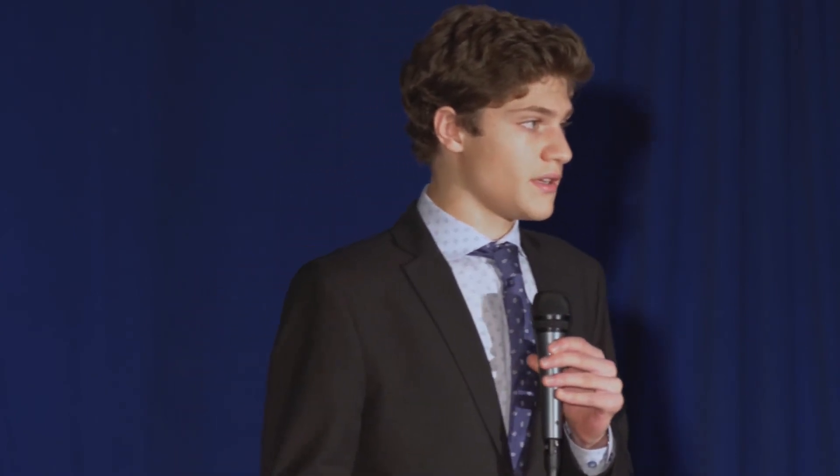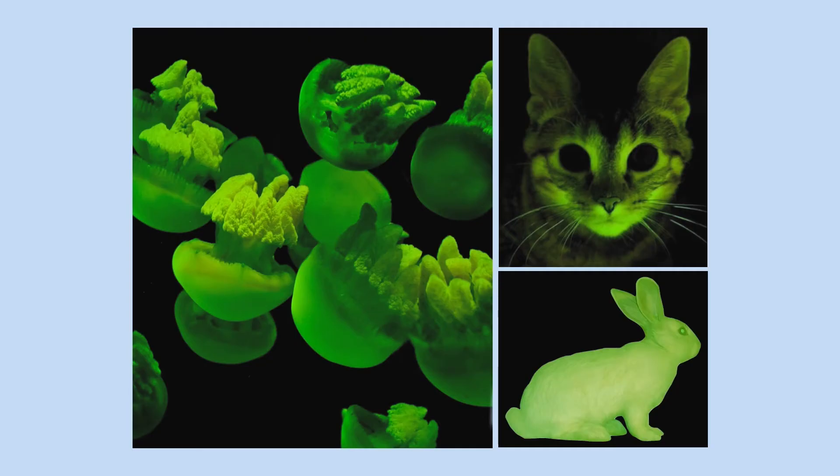On the plasmid, you can see the Cas — the scissors — and the guide RNA that matches MCL1, which is the GPS system. There is also GFP, a green fluorescent protein found in jellyfish. Under ultraviolet light it glows bright green, and if you put GFP into an animal or human cell, it causes that cell to glow bright green. GFP has been used for years by scientists as a genetic tag: when you put GFP alongside a DNA into a cell, it gives you an easy way of knowing whether the DNA has made it into the cell, because if it has, the cell will glow green.